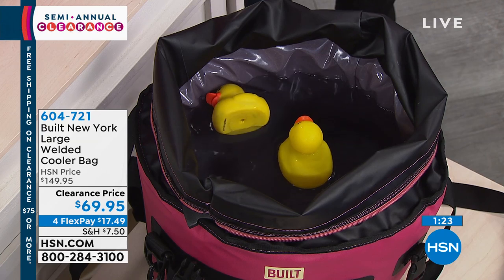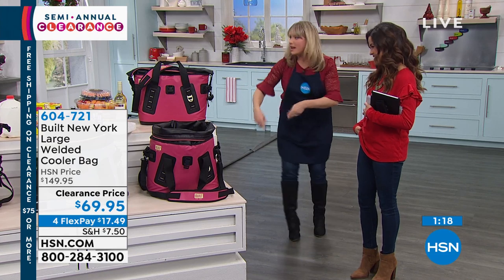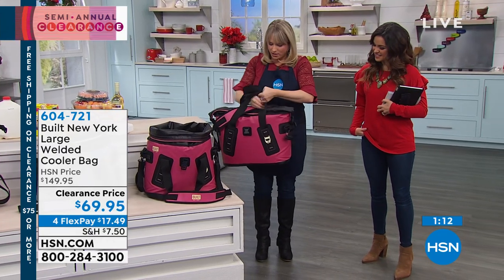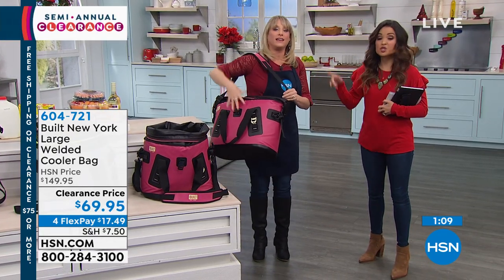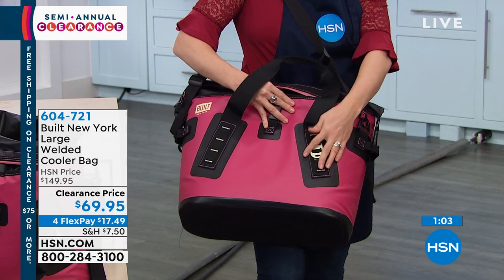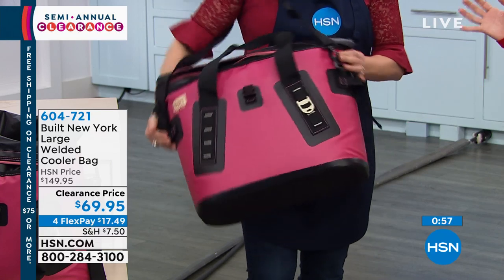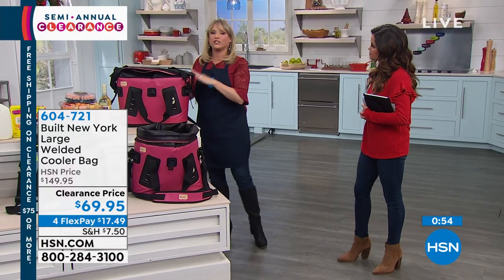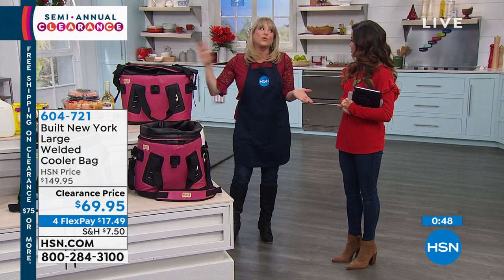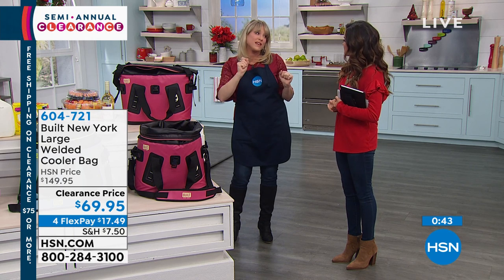The other thing about those hard coolers is they're big and clunky and you have to drag them across the beach or get a second person. With this one, even if it's full, you can just take it on your arm or cross-body. It's a great padded strap, and the handles are very easy to grip onto. There's the bottle opener, which is great. The bag in and of itself only weighs about three pounds, so it's not heavy — it's just smart technology. It's a really great gift.